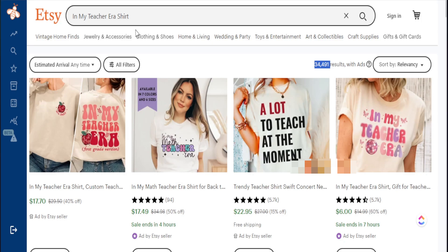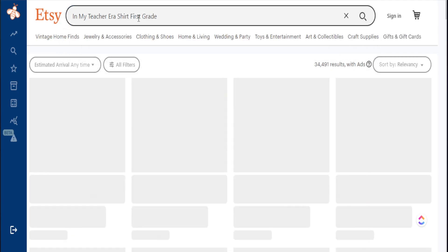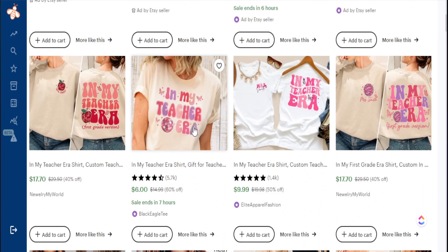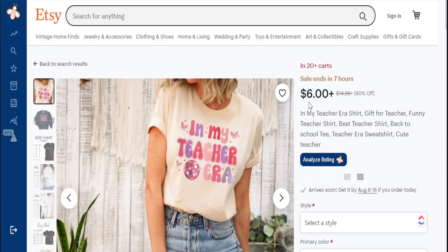We can be even more niche by adding 'first grade,' and just by adding that specific grade level, notice how we dropped down even further to about 4,000 search results. We can check the sales data to determine if this is getting sales. We don't see the best sellers badge here, but we do see 20-plus people in the cart. Usually if you see that with no best sellers badge, it's probably because this item just released and hasn't accumulated enough sale data yet — but that does not mean it's not getting sales.